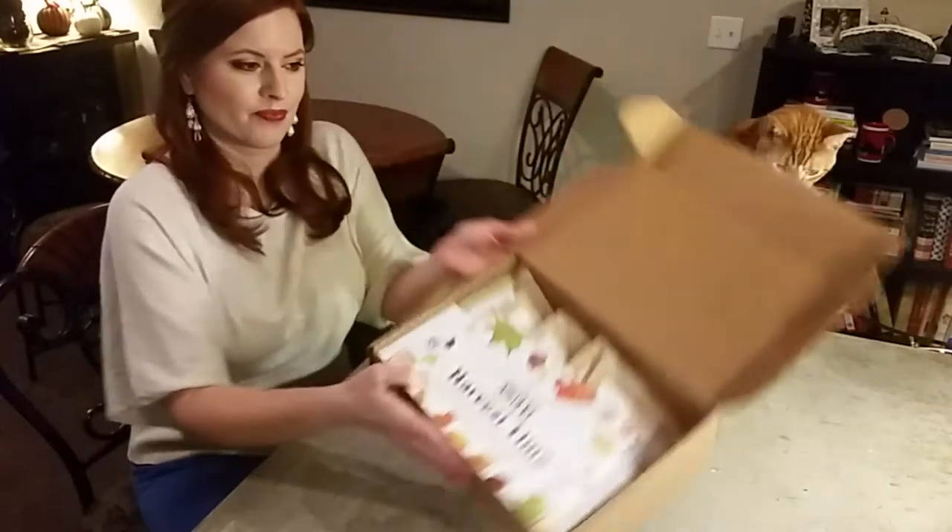Harvest Time! Rising Sun Snacks introduces the Harvest Time box, the seasonally inspired selection providing a taste of autumn favorites.